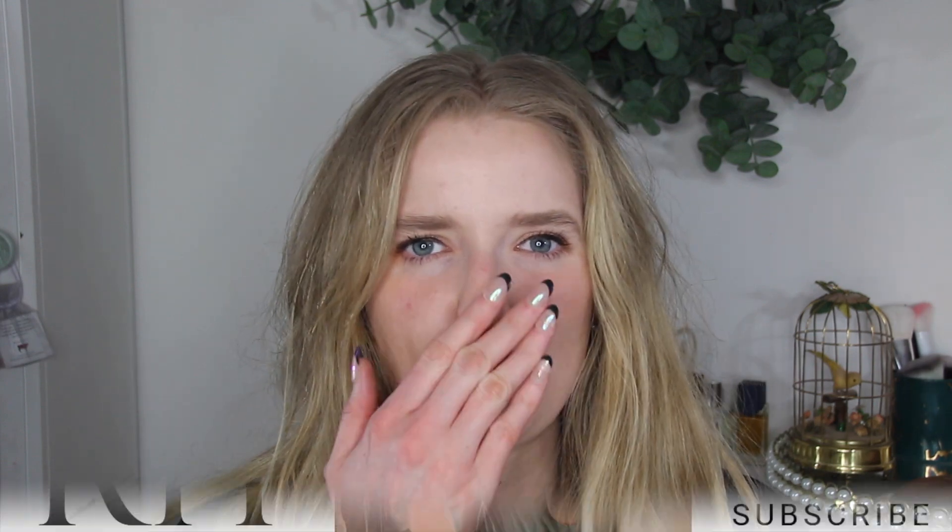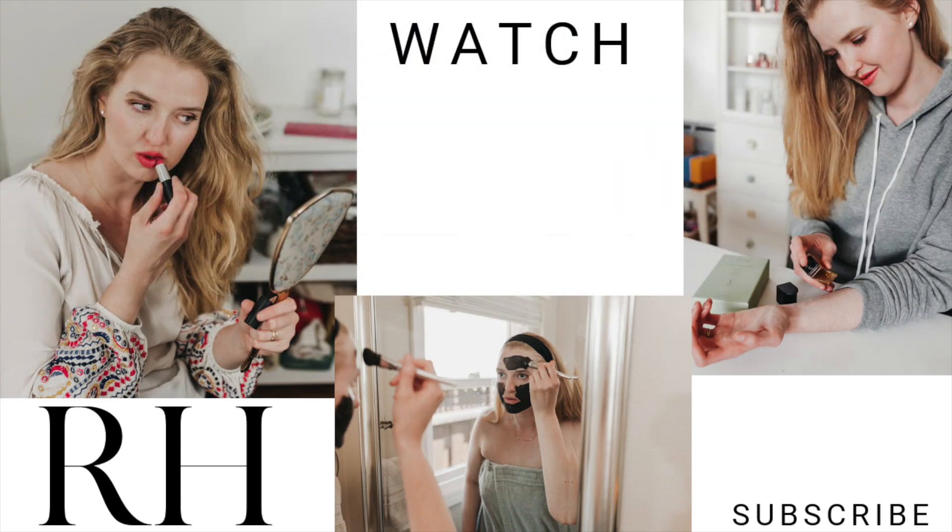Let me know your thoughts below if you've tried any of this stuff or got any of the boxes - I'm just curious. Thank you all so much for stopping by the channel. I hope you have a wonderful day or evening wherever you are in the world.